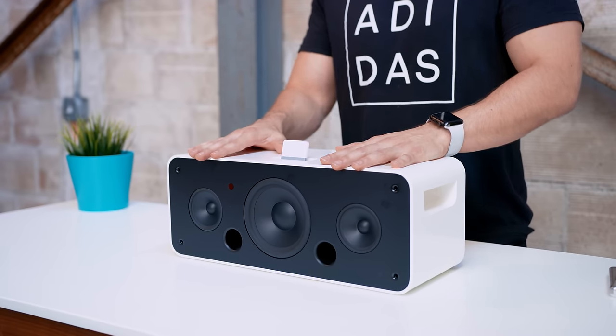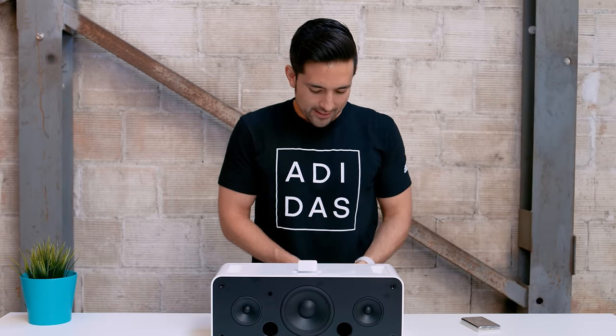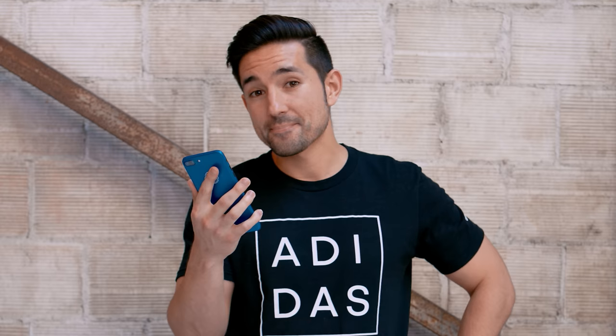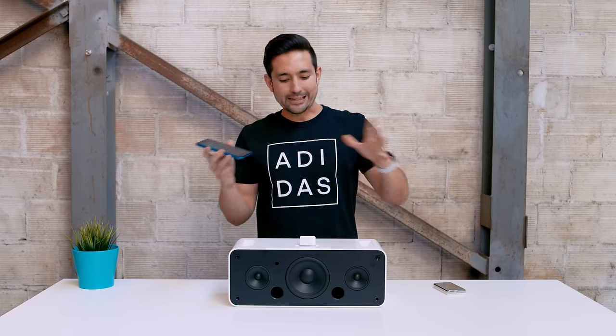So the goal here is to get Siri working through the iPod Hi-Fi, and the first thing I tried was this very cheap, inexpensive Bluetooth 30-pin adapter. I thought it would look cool, I thought it would match, and kind of keep that 30-pin vibe going. Music will play through the iPod Hi-Fi, but if you notice — Hey Siri, tell me a joke. The problem was not the joke, it was the fact that the audio came through the phone and not the speaker.